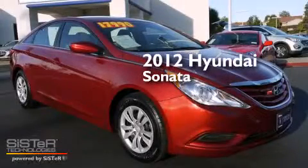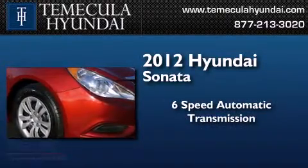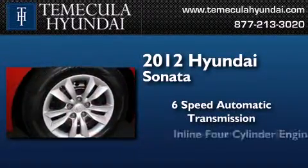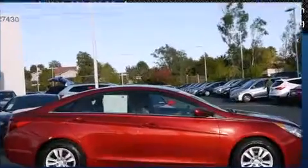This is a certified pre-owned 2012 Hyundai Sonata. This four-door sedan has a six-speed automatic transmission, an inline four-cylinder engine, and a clean non-smoker interior.